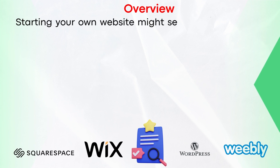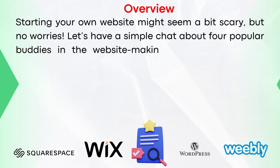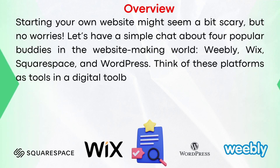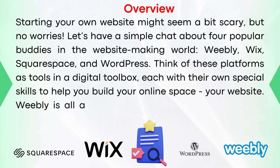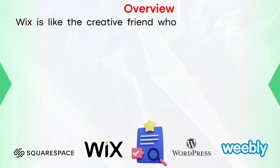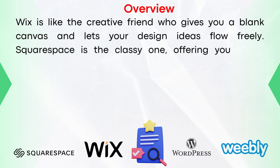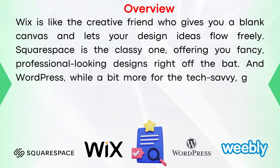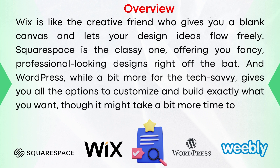Starting your own website might seem a bit scary, but no worries. Let's have a simple chat about four popular platforms in the website-making world: Weebly, Wix, Squarespace, and WordPress. Think of these platforms as tools in a digital toolbox, each with their own special skills to help you build your online presence. Weebly is all about making things easy and super beginner-friendly. Wix is like the creative friend who gives you a blank canvas and lets your design ideas flow freely. Squarespace is the classy one, offering fancy, professional-looking designs right off the bat. And WordPress, while a bit more for the tech-savvy, gives you all the options to customize and build exactly what you want, though it might take a bit more time to learn.